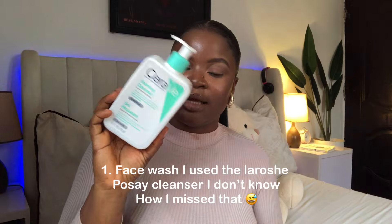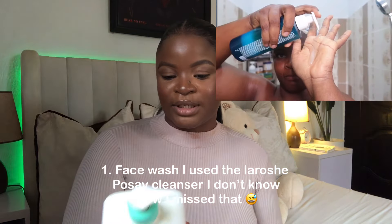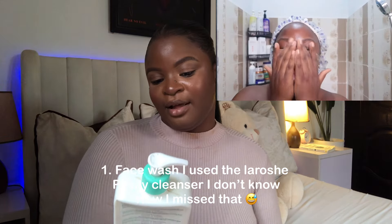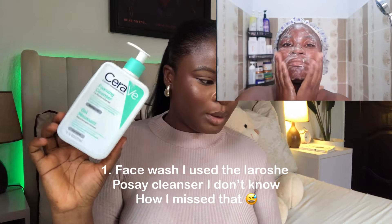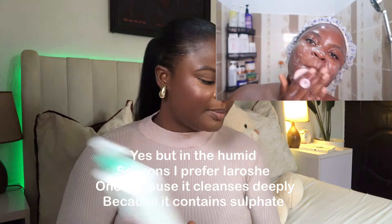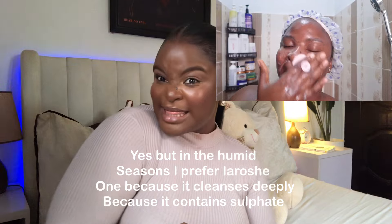To start the shower routine, I begin by cleansing my face. I use the CeraVe Foaming Cleanser for normal to oily skin. I have a love-hate relationship with this cleanser — I like it in colder seasons when my skin is dry, but in any other season I'm not really impressed by it.